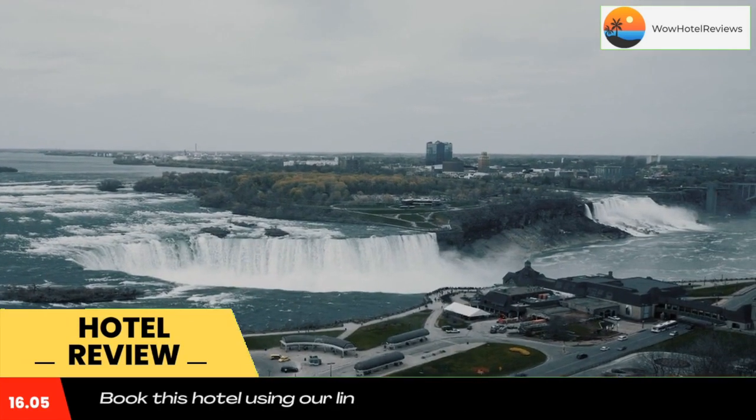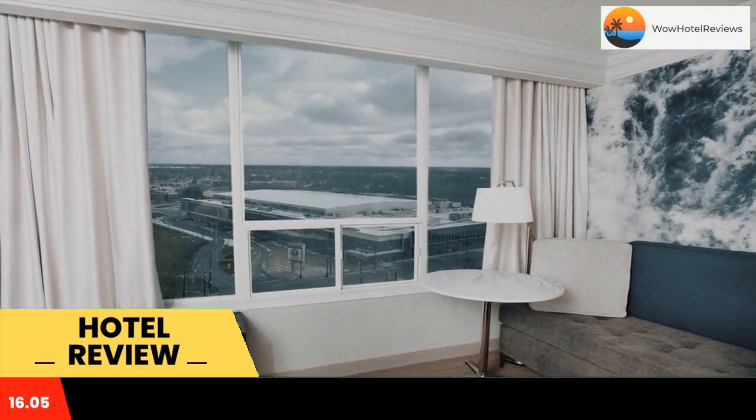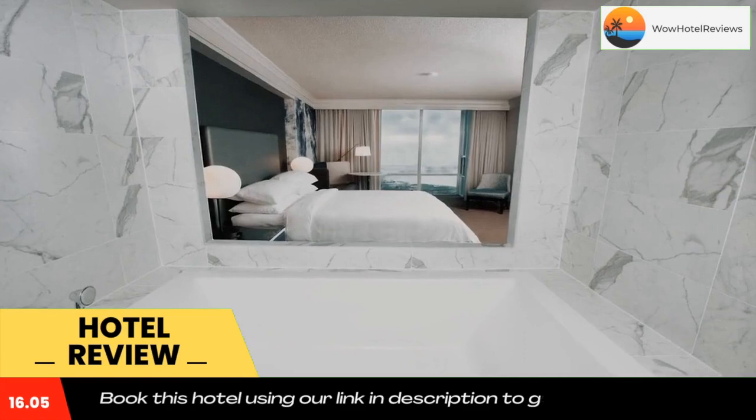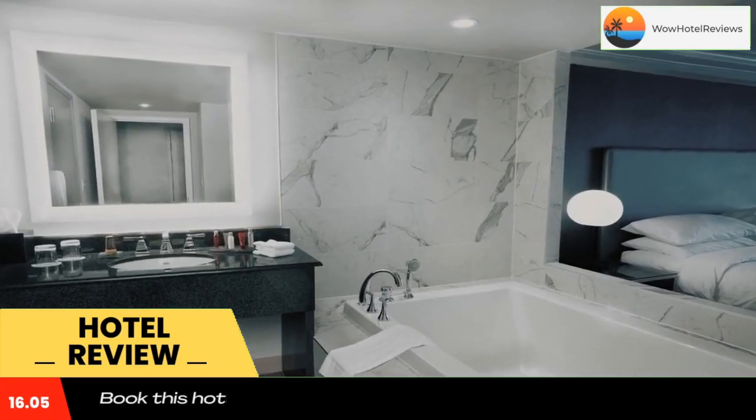Niagara Falls Marriott on the Falls has modern rooms with large windows overlooking the city or falls. Each contains a 37-inch LCD TV, coffee maker, hair dryer, and individual climate control. Select units also include a fireplace and hot tub.